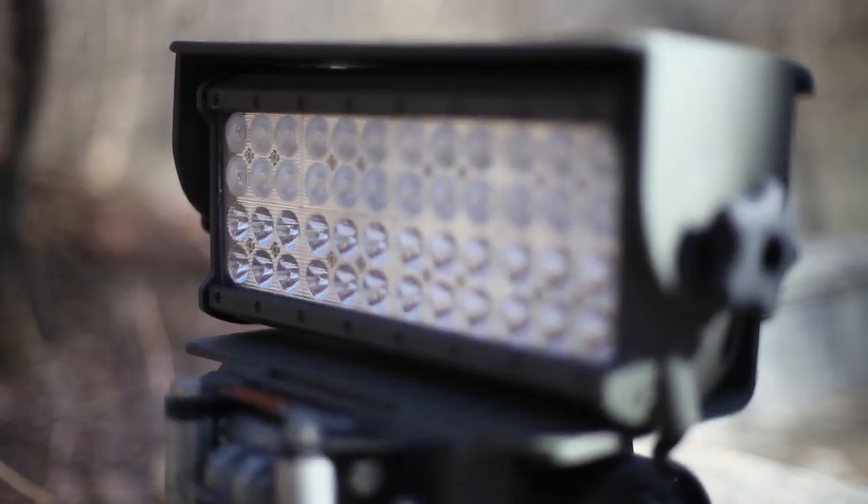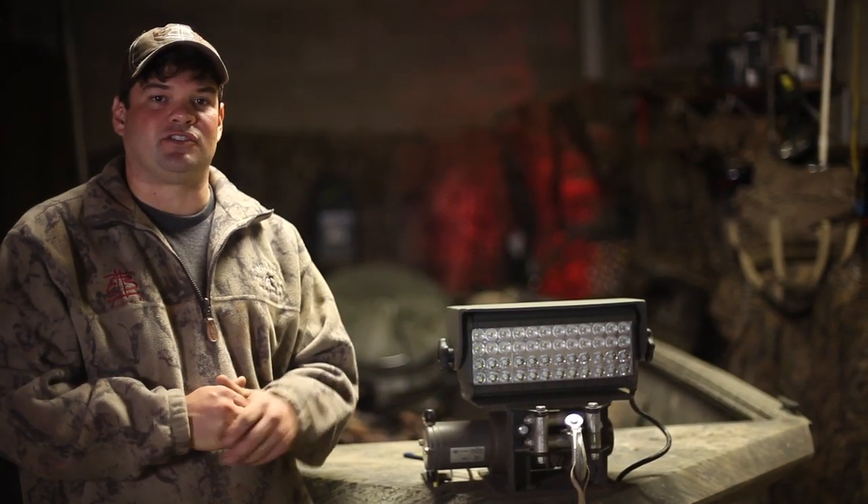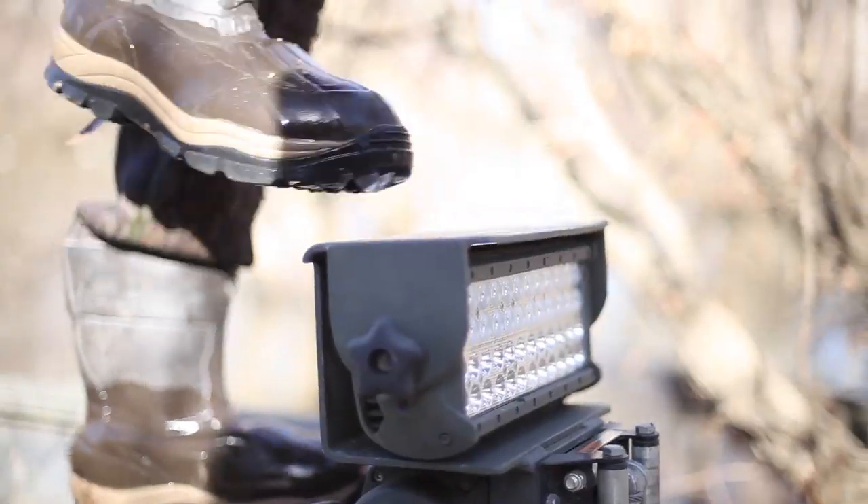This is Nelson with Southern Light. We're featuring our newest item on the market, the Boat Light. Unlike other lights on the market, the Southern Boat Light is theft deterrent, it's all-steel construction, and it's very durable.